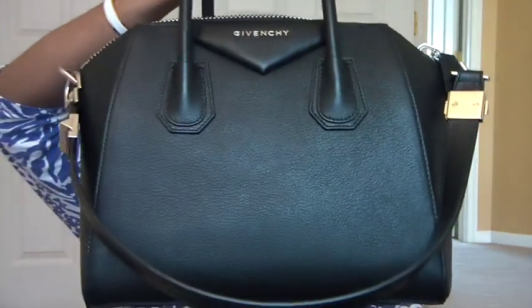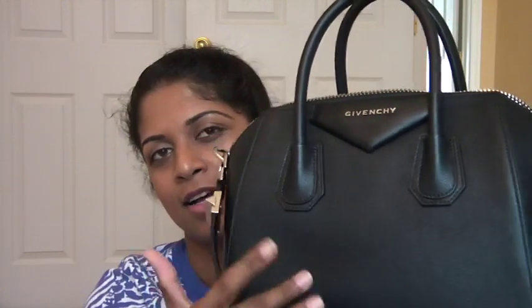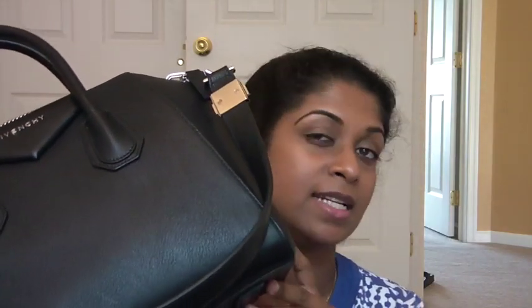The last purchase is my Givenchy Antigona. This is in black with silver hardware and black pebbled leather. I'm a huge fan of pebbled leather because I feel it's indestructible. You saw how many bags I have — not that many, but I've kind of brought it down. I sold many from my previous collection and then got a couple, and I also sold many of my wallets. I did a lot of changes to my collection.